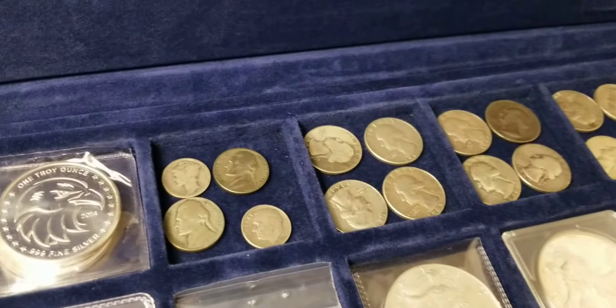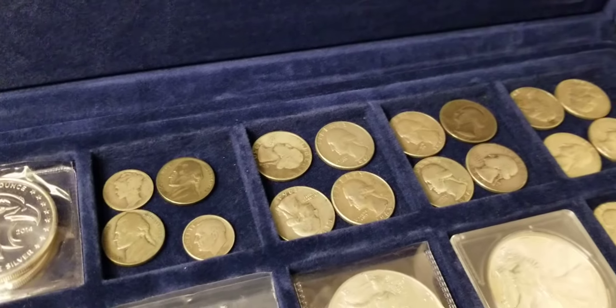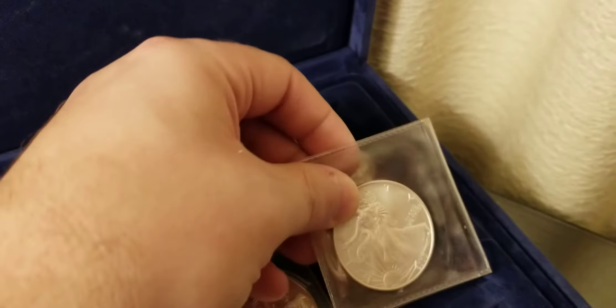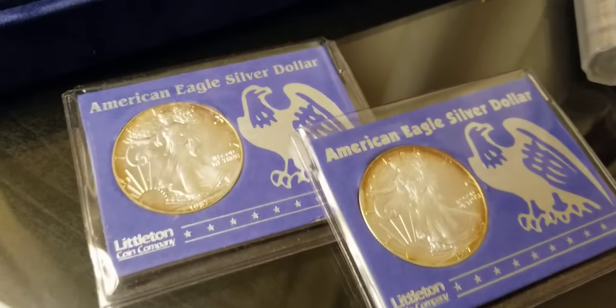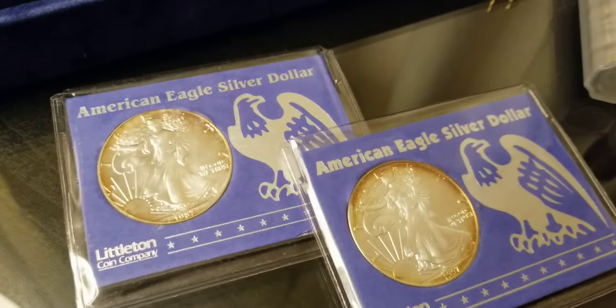As you can probably gather from the name West Coast Stacker, I live on the West Coast of the United States. I'm in the Seattle area of Washington, and yeah, this is what my stack's looking like.